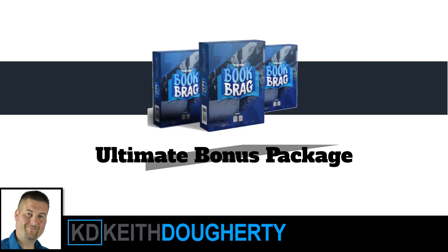So what I did is I took a look at what we could do to help make this a better offering — what can we do to help you have more potential success with the Book Bragg product.